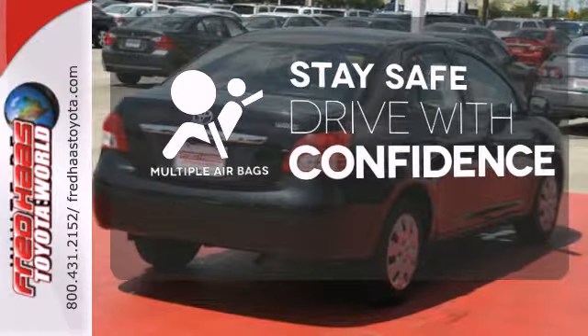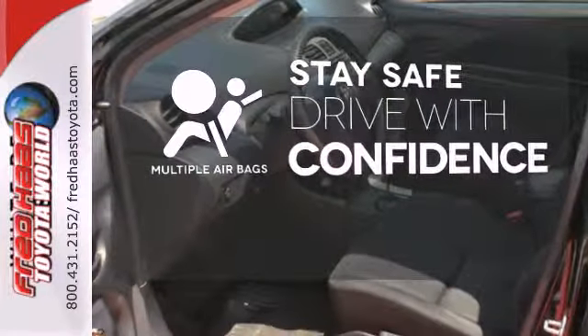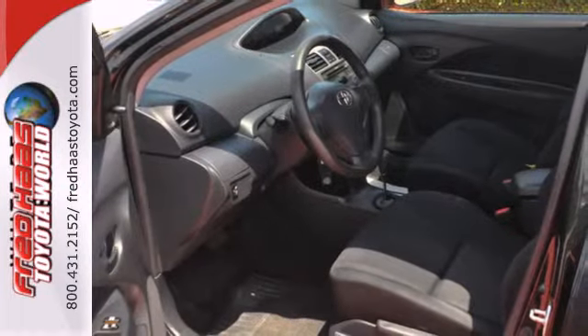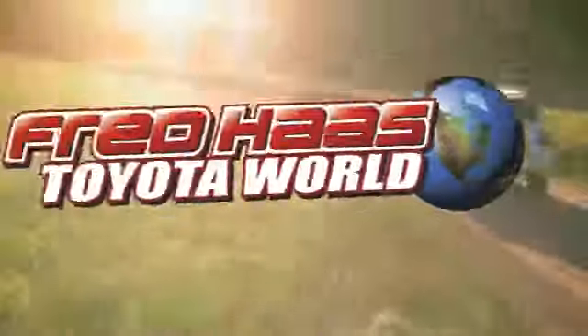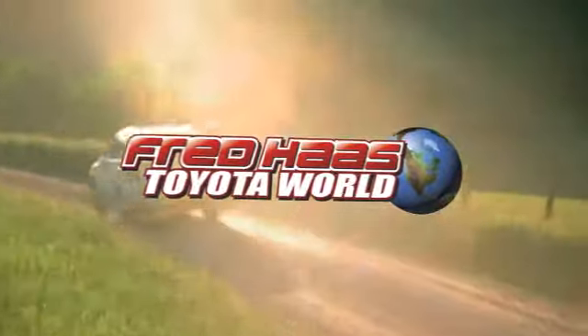Drive safely and confidently, knowing the multiple airbags will help keep your passengers safe. It's a wise investment. Stop in today and see for yourself. Fred Haas Toyota World has been a hallmark of our community for more than 40 years.